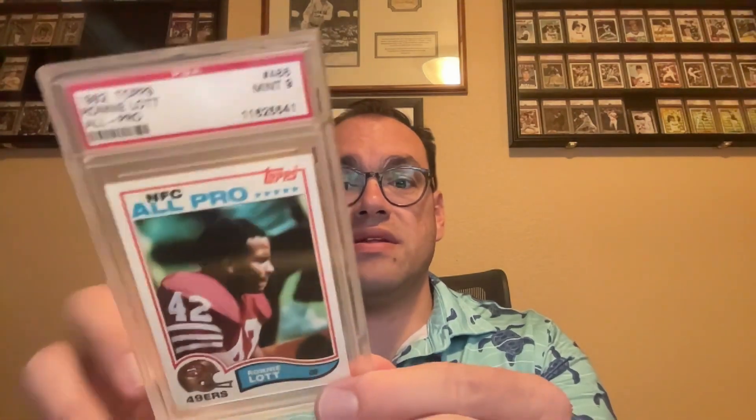We'll start with this guy here — it's the 1982 Topps Ronnie Lott NFC All-Pro rookie card, got this one in a 9. Here's the back of that. Ronnie Lott was the man.